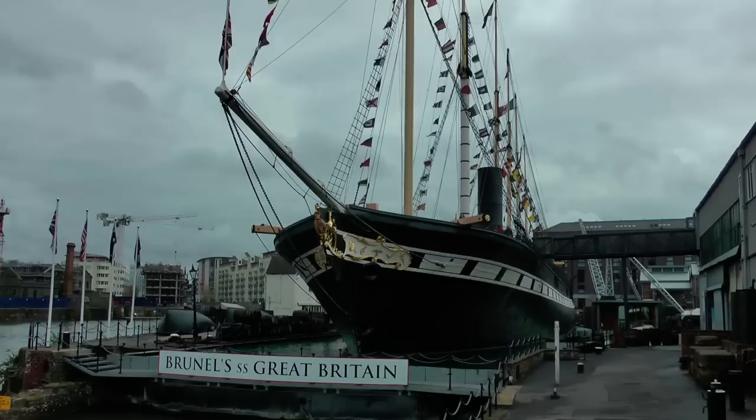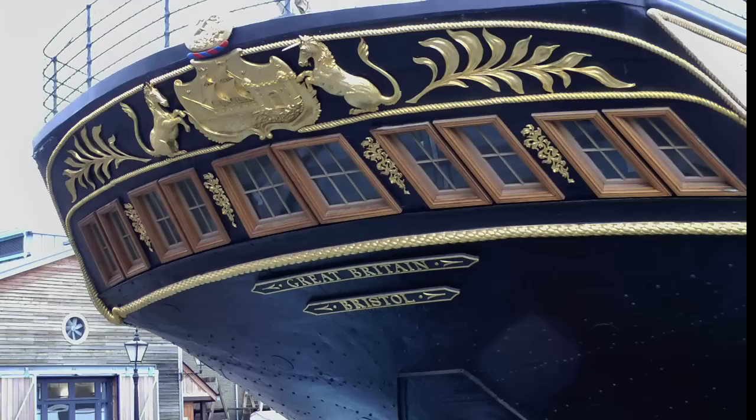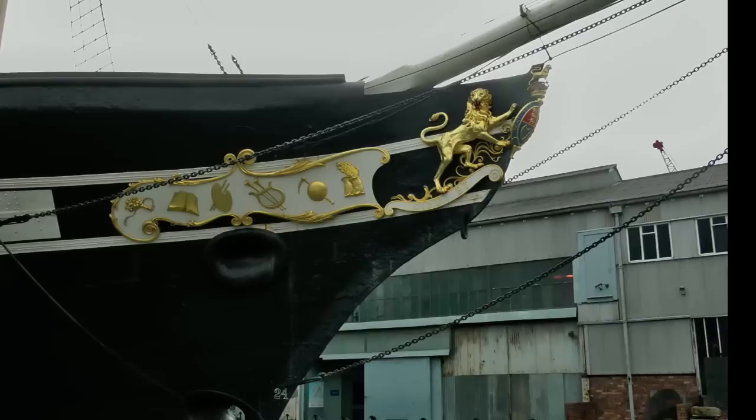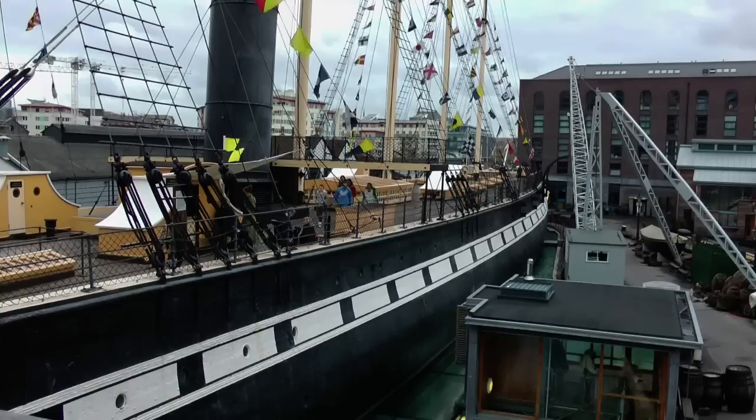Sitting proudly on a glass sea, Isambard Kingdom Brunel's SS Great Britain dominates Bristol's historic waterfront. She was built to serve the growing transatlantic passenger trade between England and the United States. The ship was unique at the time in terms of its construction and size — she was the first propeller-driven ocean-going wrought iron ship in the world, also coming in 100 feet longer than any of her rivals.